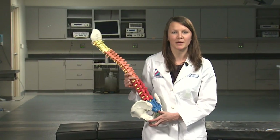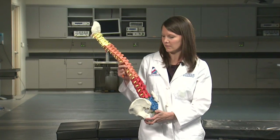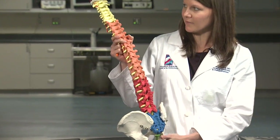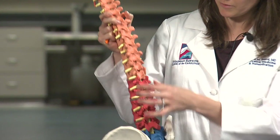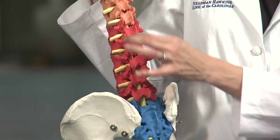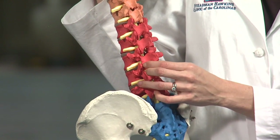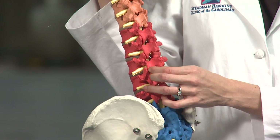Just as you have joints in the rest of your body — in your knee, in your shoulder, in your elbow — you have joints in your back as well. You have joints at each level, starting in your cervical spine going all the way down to your lumbar spine. There are two at each level of your spine and they're called your facet joints. These joints can get arthritic over time and can become quite painful.